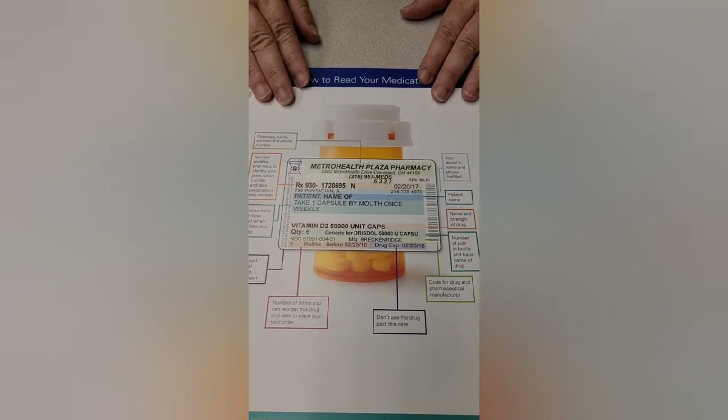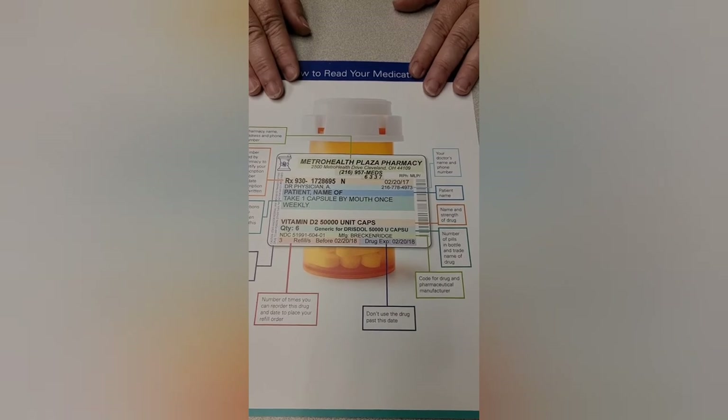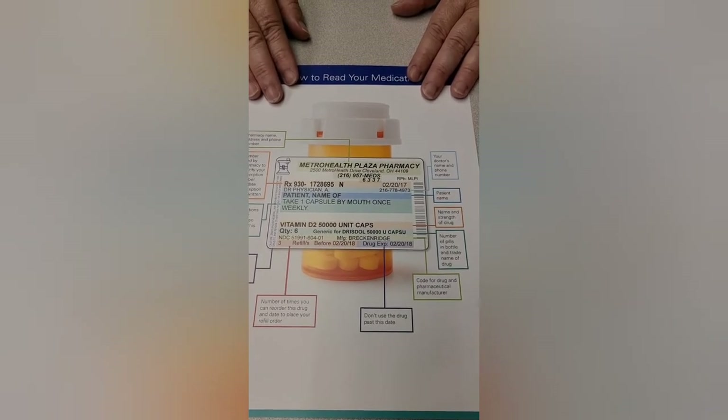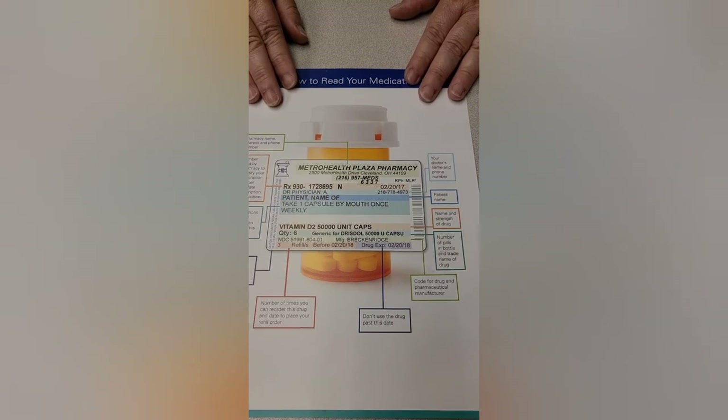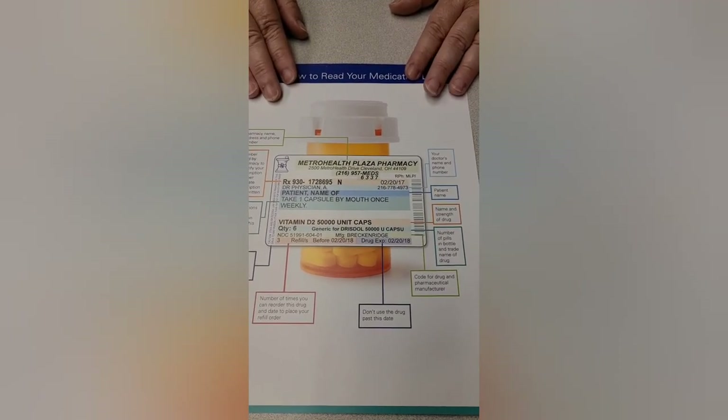That's the way you read a pill bottle — quick and easy. If you follow the instructions, you should never make a mistake. Remember to always call your doctor or pharmacist if you have any questions. Thank you.